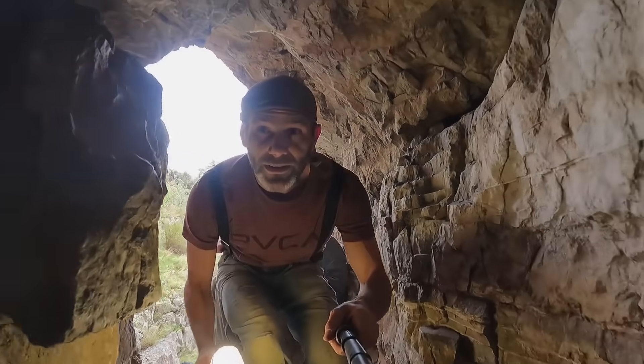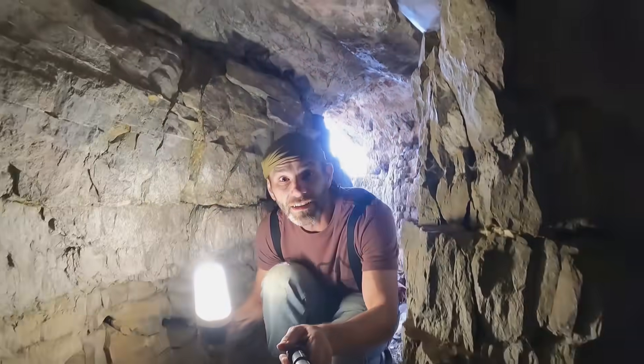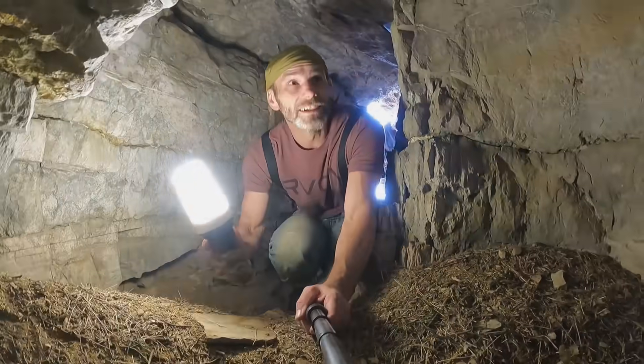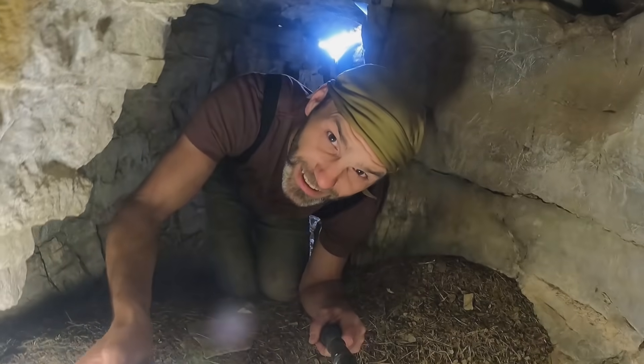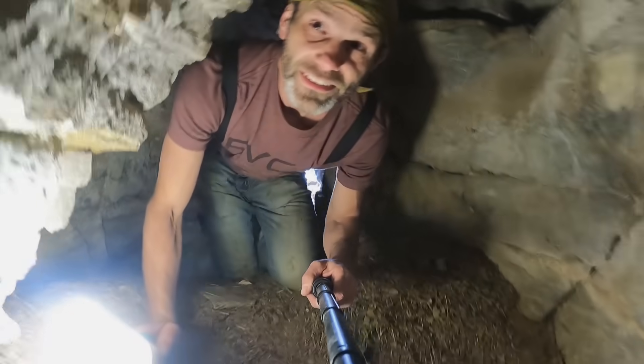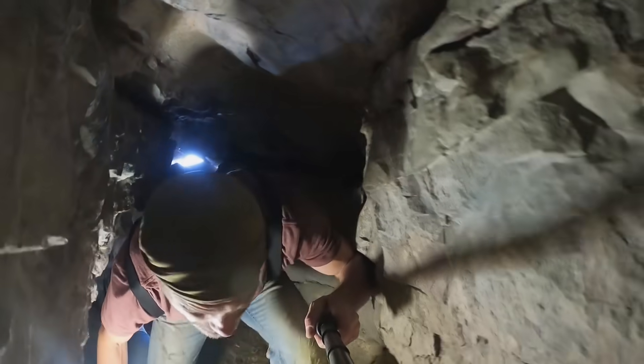Here we go. Warning: the actions and stunts performed in this video were done so by experienced cavers. Do not attempt.